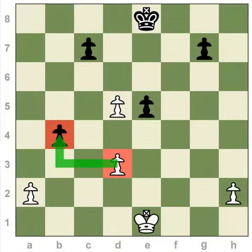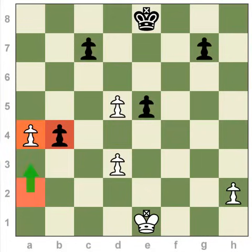It is a special move where the other person's pawn moves two spaces, and then you capture their pawn with the pawn next to it as if they had only moved one square.